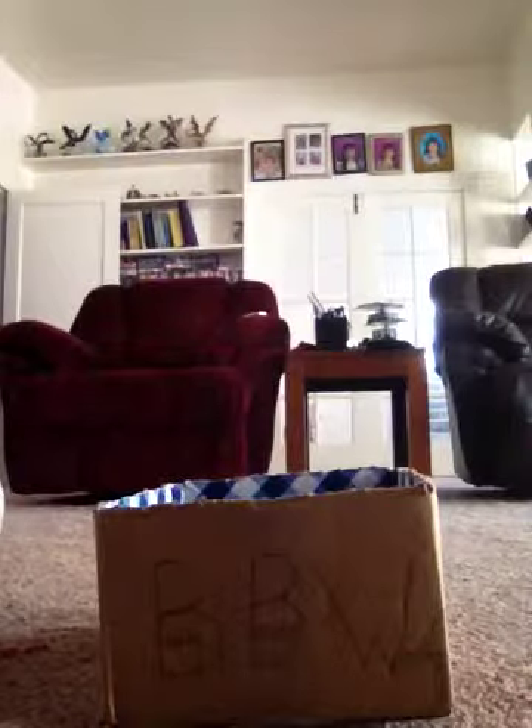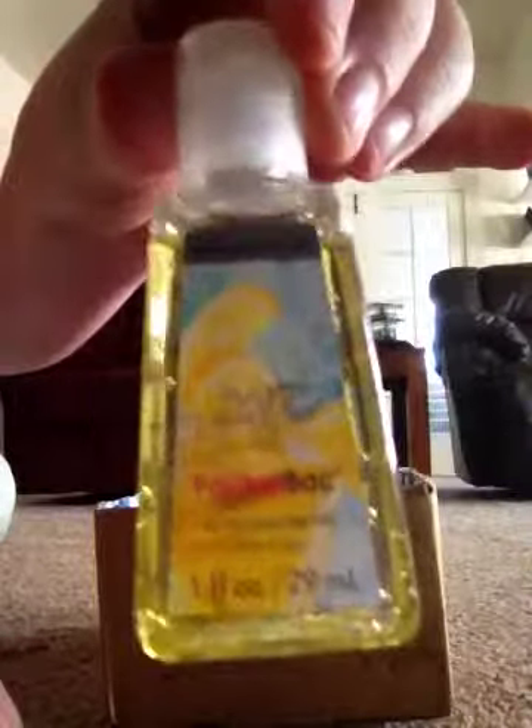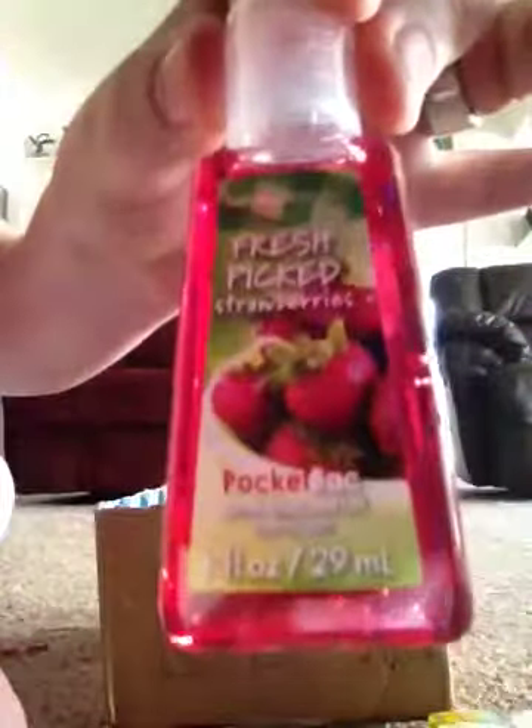My first pocket bac is the Sugar Lemon Fizz — I ordered this online. I also have another one of the Sugar Lemon Fizz. I have the Fresh Picked Strawberries — that's a really pretty scent, and I ordered that online too. And I have two of the Fresh Picked Pears. I ordered those online too; I love the scent.